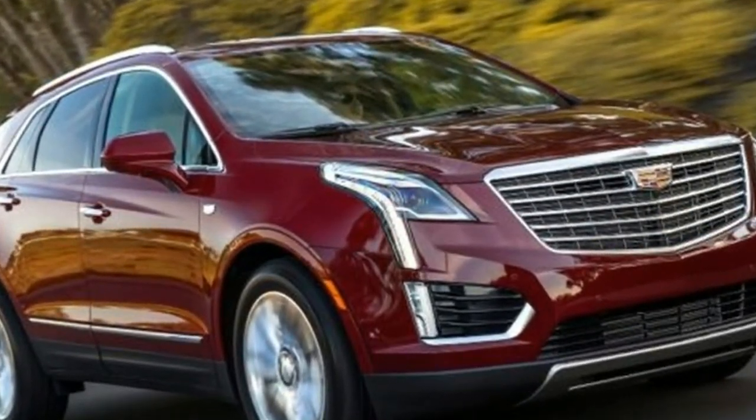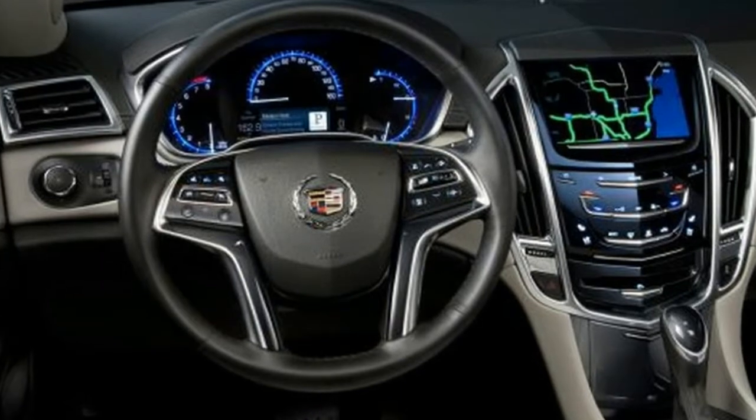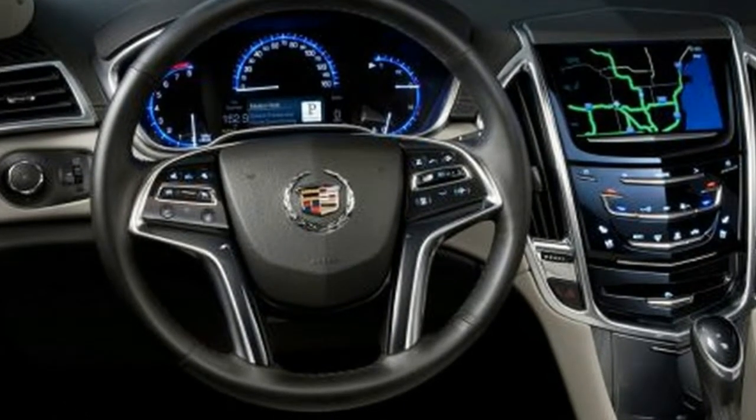The XT5 can be equipped with the latest safety tech, such as lane departure prevention, blind spot warning, forward collision mitigation, pedestrian detection, and of course, a backup camera.